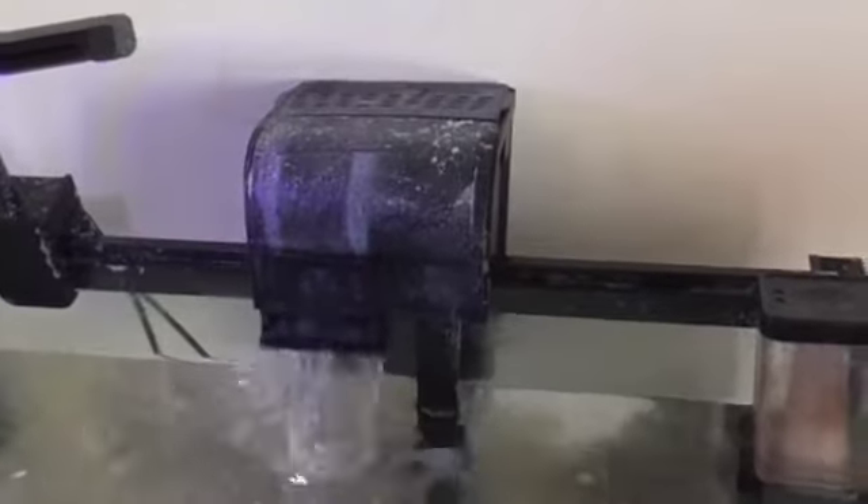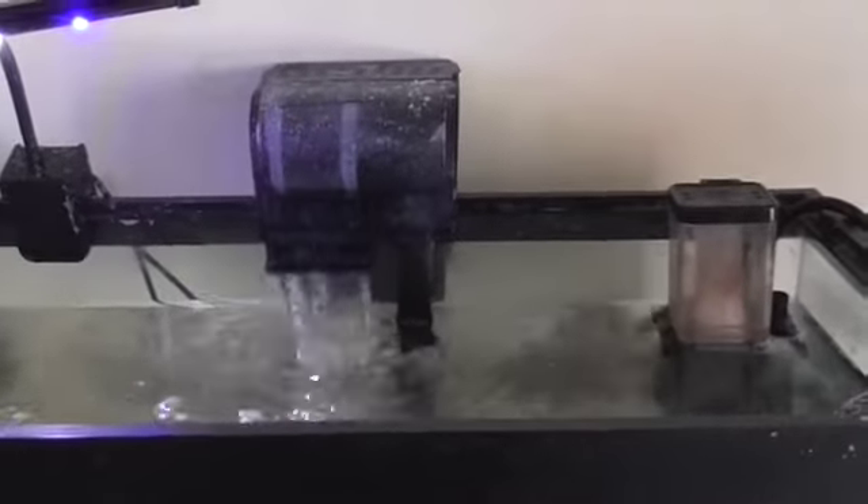It has been cold here in Tennessee, so it is possible the cold has killed him. I did replace this filter that's making all the waterfall effects — this is a new filter — and that's the skimmer making all the noise. I don't know if it has anything to do with the filter, but yeah, I'm kind of disappointed.